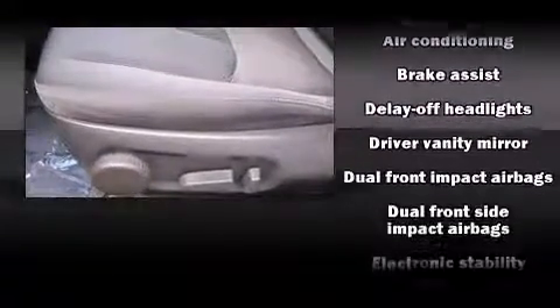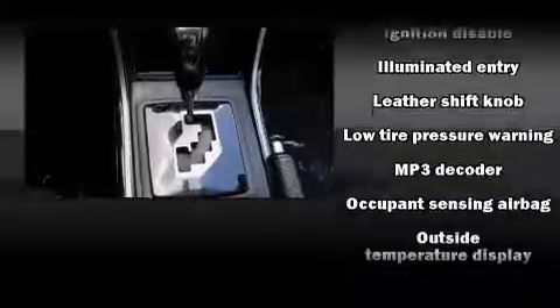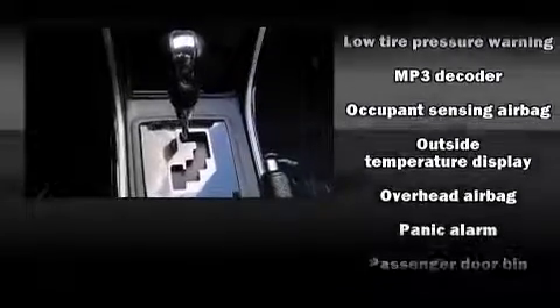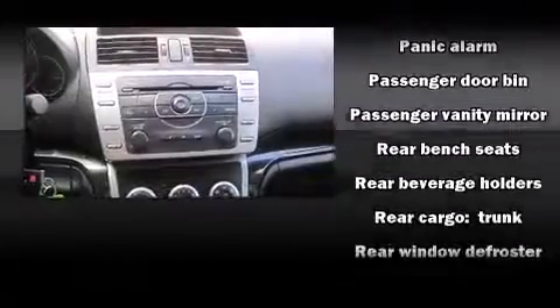Mazda ensures the safety and security of its passengers with equipment such as dual front impact airbags, traction control, brake assist, ignition disabling, and four-wheel disc brakes with ABS. This car was designed with safety in mind, allowing you to drive with even greater assurance.